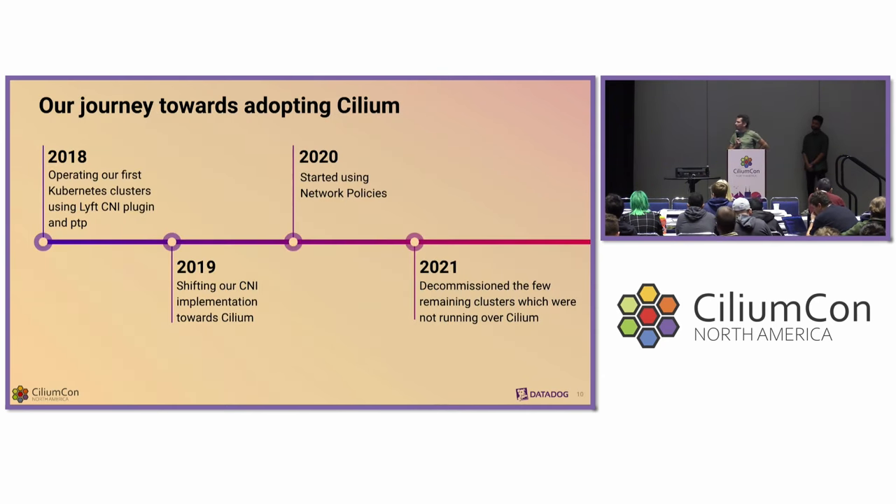Our journey with Kubernetes started around five years ago. When we started, we didn't go straight with Cilium — we evaluated the respective cloud service providers' offerings. But we quickly realized that wouldn't go very far with our upcoming needs, so we shifted to Cilium about a year in. A year after that we started implementing policies, and it's been about two years now since we decommissioned our last remaining non-Cilium-operated cluster.